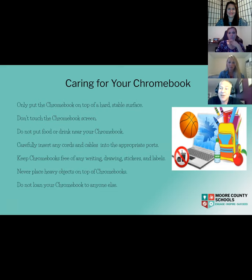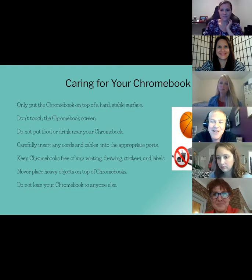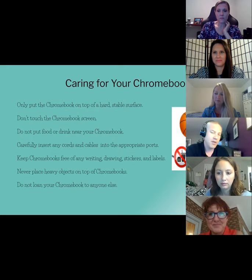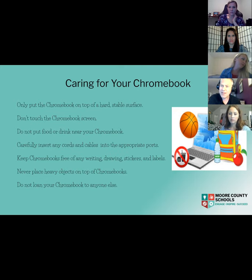Here are a couple of tips for when you've got the Chromebook at home — things we teach students at school that we want to keep consistent. When you're using the Chromebook, try to keep it on a very level, flat surface. These are pretty durable devices, but they don't do well if they fall off tables or beds. Also very important: have students open the Chromebook by the edges, not by grabbing the screen. Grabbing the screen can leave marks and damage it — that's really one of the only points that gets damaged.